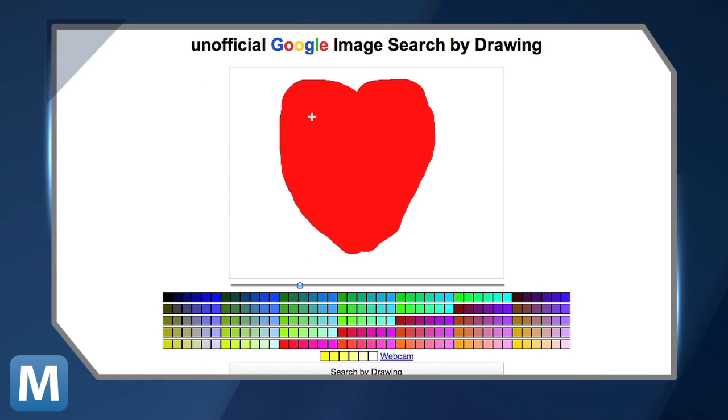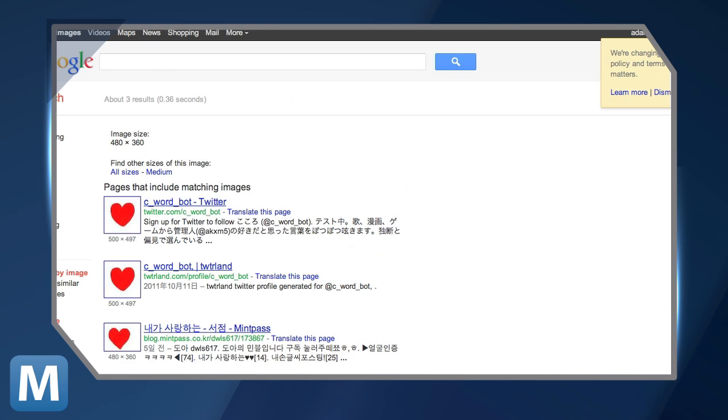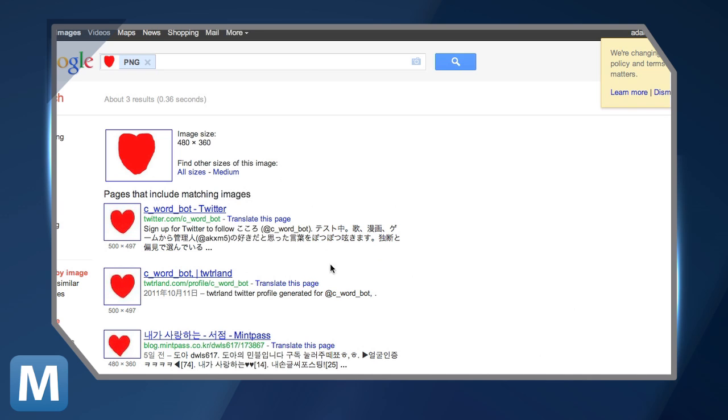For example, we drew this heart — at least it's supposed to be a heart — and the site returned just what we were hoping for: a less embarrassing heart icon.